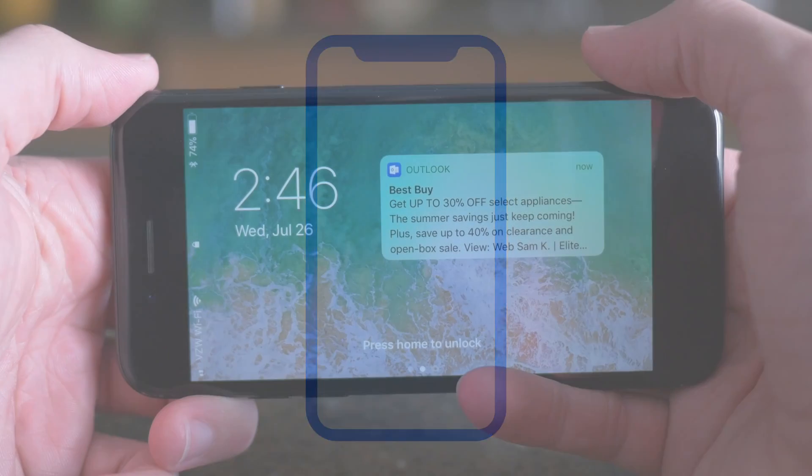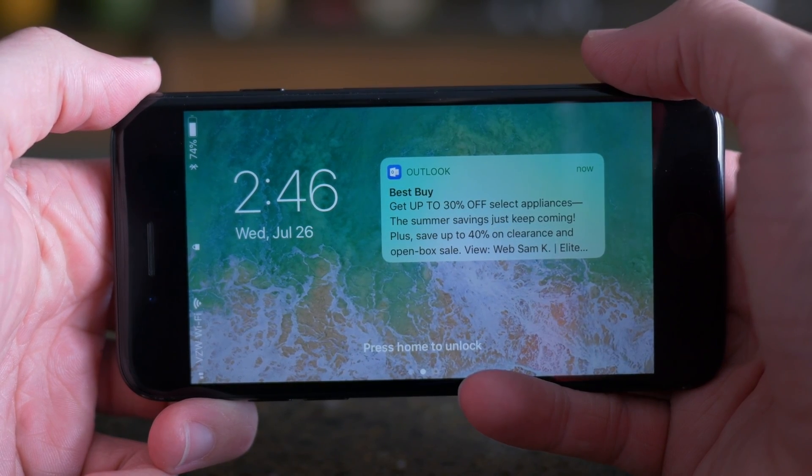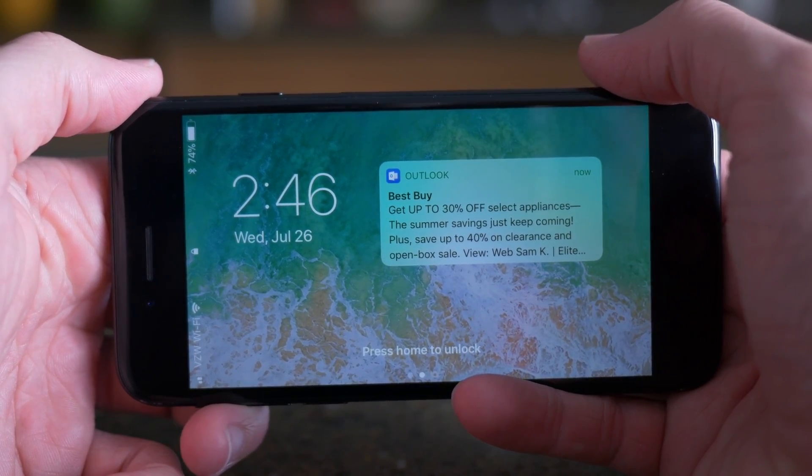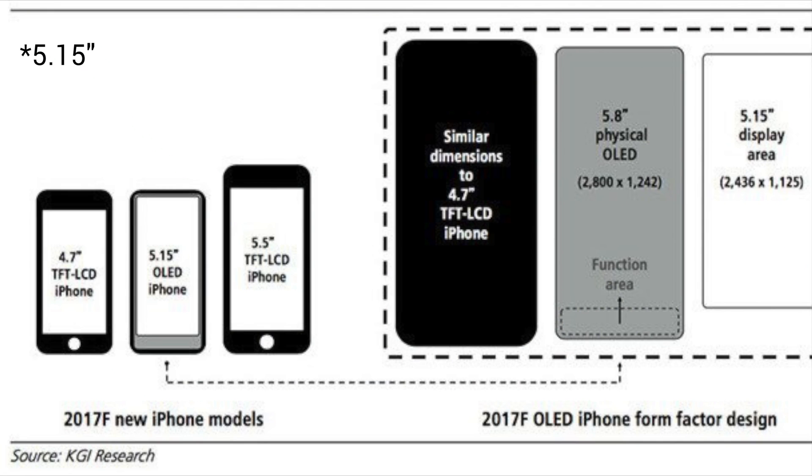We actually saw the official design of that leak from Apple themselves just a day or two ago — still pretty crazy that it happened. But this feature could be in testing for that iPhone, which is going to have a 5.8 inch OLED display, or maybe a 5.51 inch display when you take out the function area at the bottom of the screen.